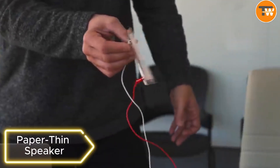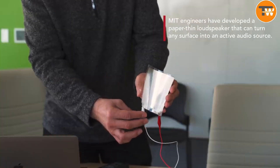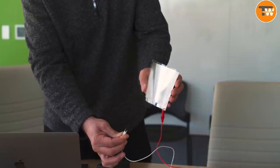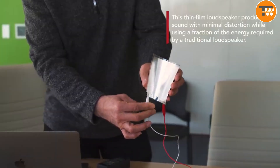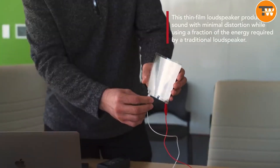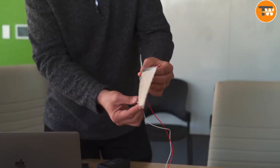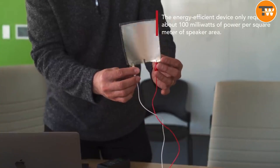Paper-Thin Speaker. Revolutionize your sound journey with an ultra-slim speaker that defies its size by delivering impressive audio power. Perfect for enhancing your car or home ambience, this speaker provides a low-profile installation choice, effortlessly merging with its surroundings. Enjoy a discreet and powerful audio experience without the bulk.